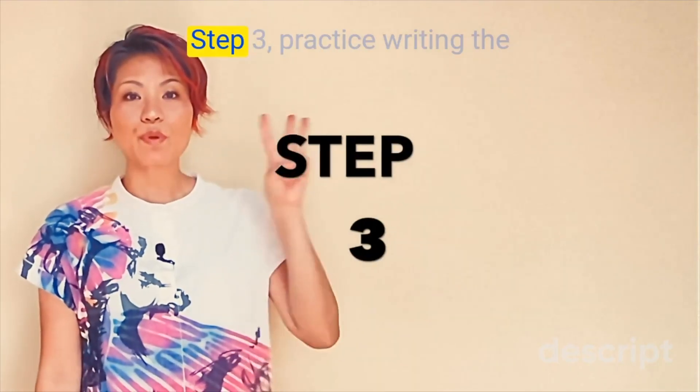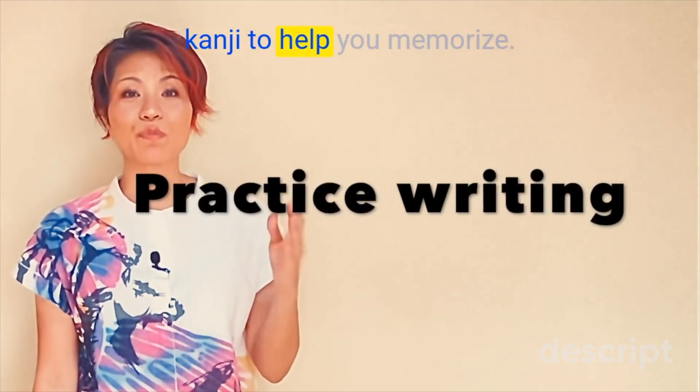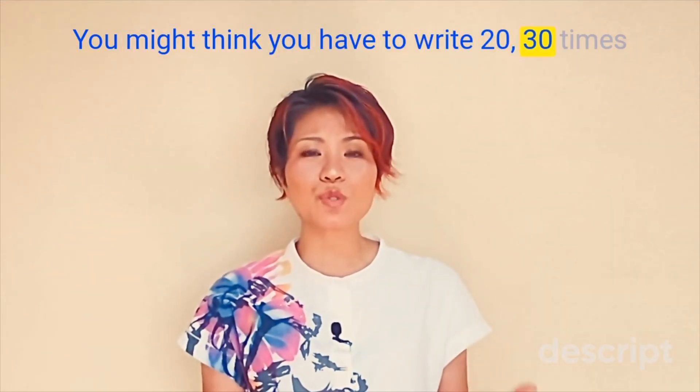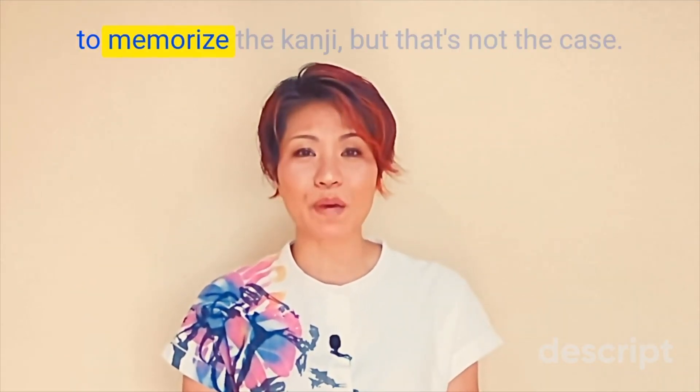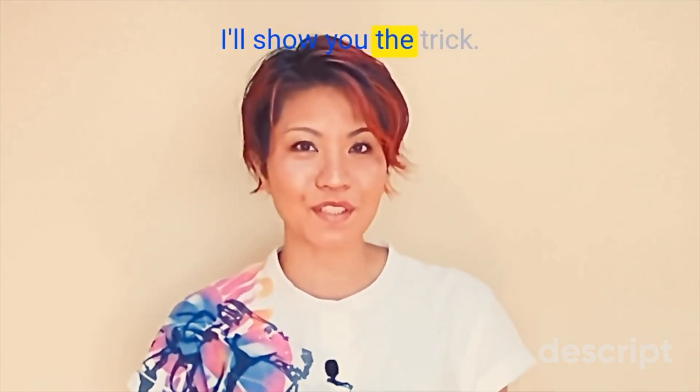漢字を勉強するときは、勉強した言葉を使って文を考えるととてもいいです。試してみてください。ステップ3、プラクティス — writing the kanji to help you memorize. You might think you have to write 20 or 30 times to memorize the kanji, but that's not the case. I'll show you the trick.